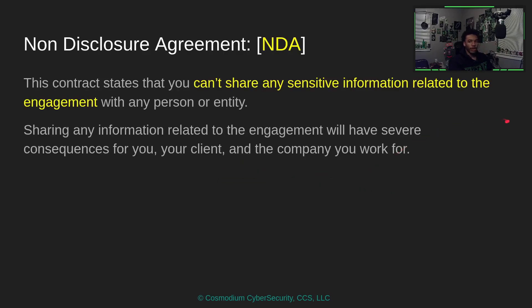Sharing information about vulnerabilities puts the company at risk. For example, if you did a penetration test for Google and found a major vulnerability in Google Docs, sharing that publicly puts Google at risk. The NDA ensures the client has time to fix the vulnerability before it gets leaked and becomes dangerous.